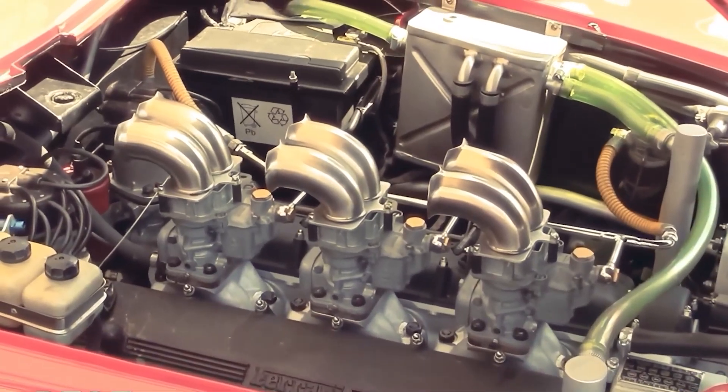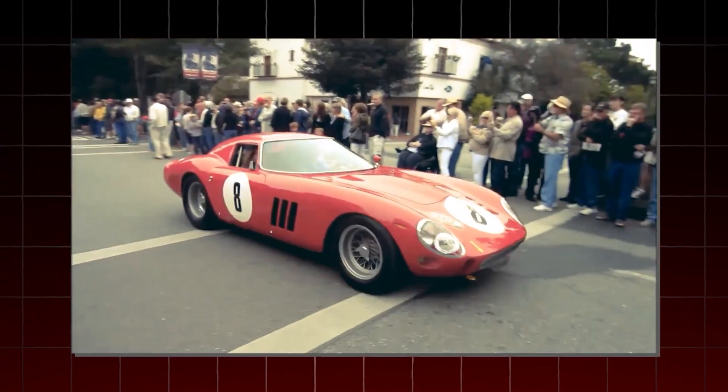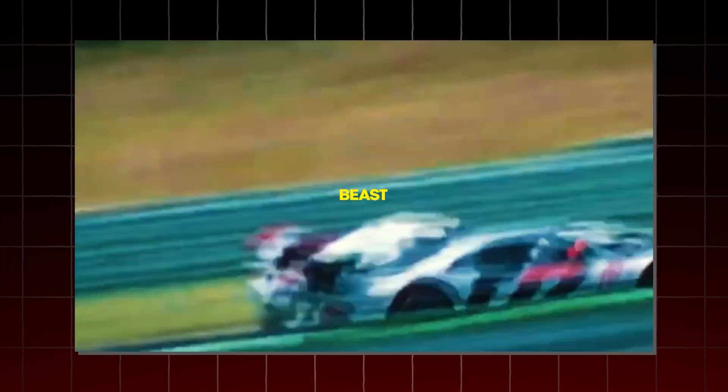In this video, we've compiled a list of the nine tiniest V12 engines that transformed a race car into an absolute beast on the track.